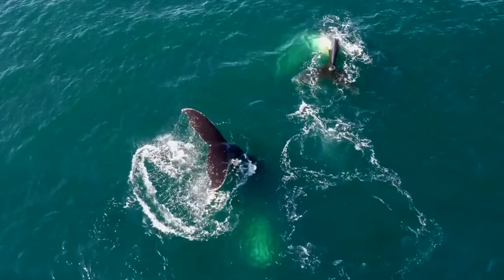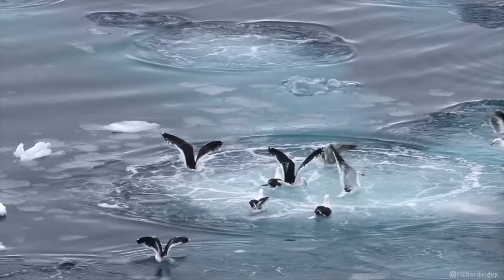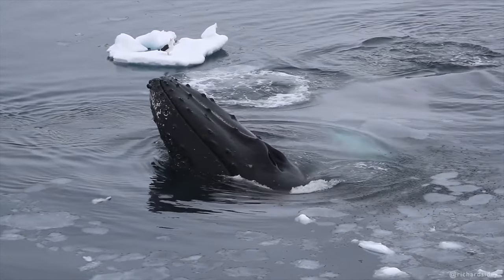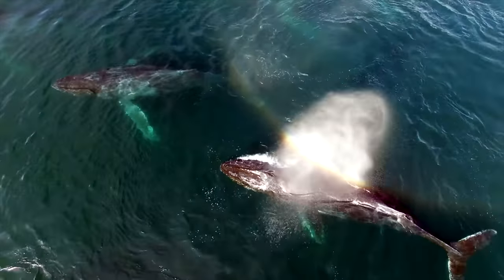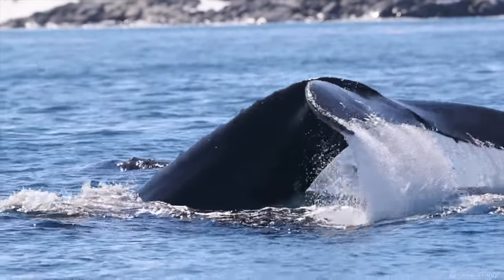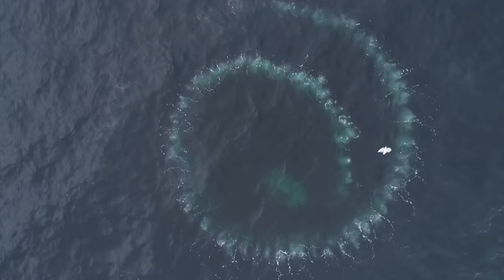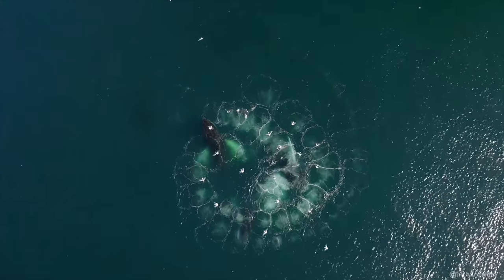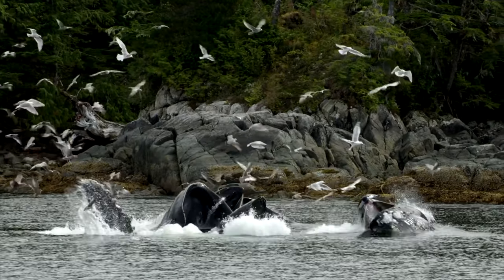A similar technique has been observed in a few pods of humpback whales in Alaska, which have adopted a method known as bubble net feeding. Rather than creating rings of mud, these whales make the most of their two blowholes. As a group circles a school of small fish or krill, they work as a team to corral the prey into a net of bubbles. One whale dives down and begins to exhale through the blowhole; others follow, blowing out while circling the prey, creating a net of bubbles to surround the fish. One whale then sounds a feeding call, commanding the group to rise simultaneously with mouths agape to feed on the trapped fish.